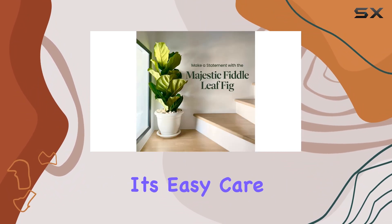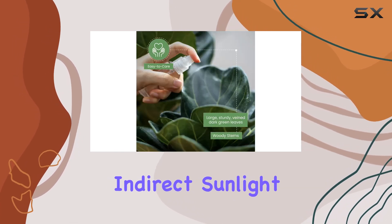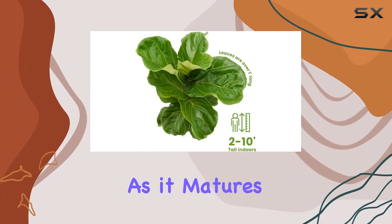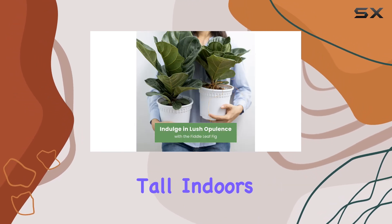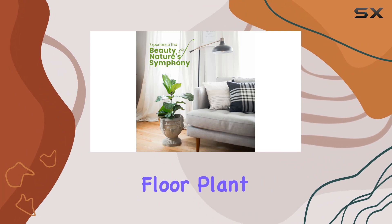One of the standout features of this Fiddle Leaf Fig is its easy-care nature. It thrives best in bright locations with indirect sunlight, making it perfect for spots like shelves, tabletops, and counters when it's young. As it matures, this plant can grow up to an impressive 6 feet tall indoors, transforming from a cute tabletop plant into a majestic floor plant.